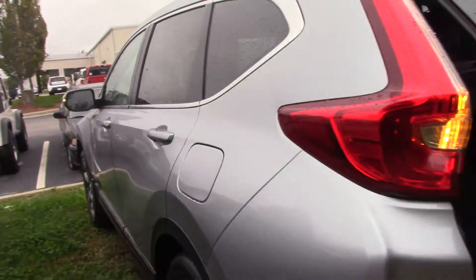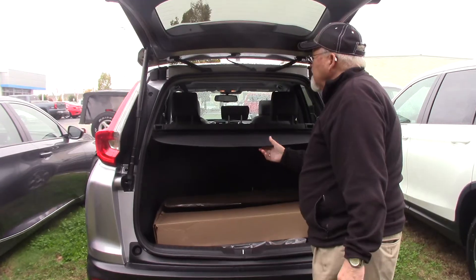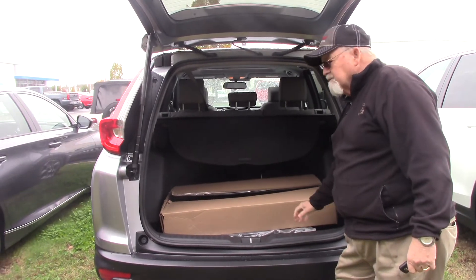Automatic liftgate. It has ample space in the back — storage, seats that go down. It has all-season mats and a trunk tray.